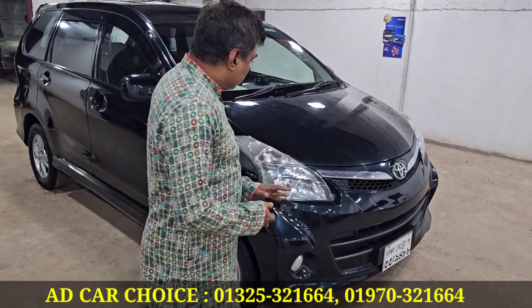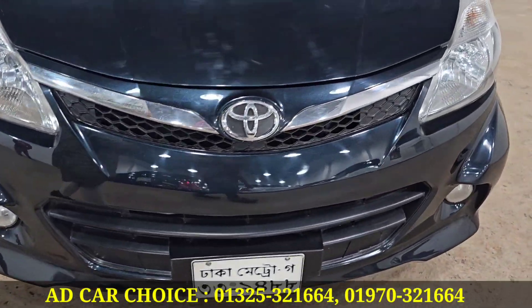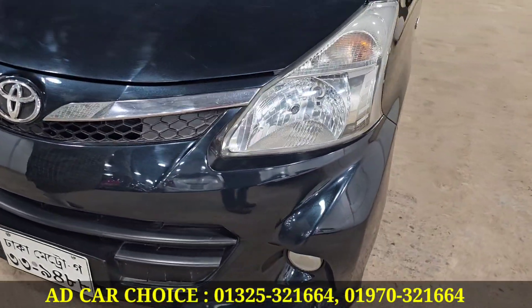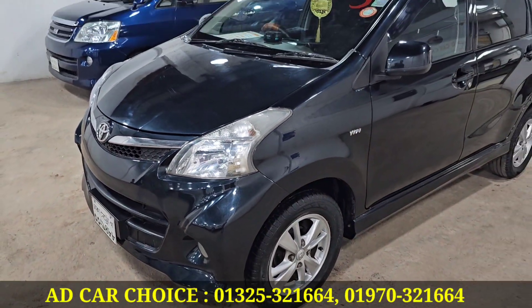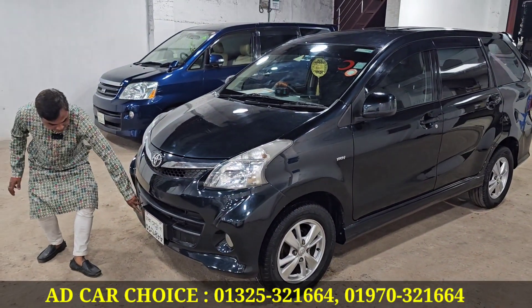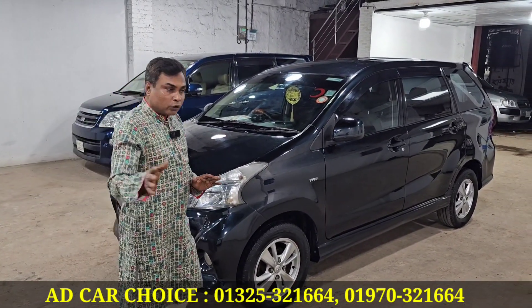The headlight is 100% original and the foglight is original. The Toyota logo is the same. The Toyota number plate is also original — this is the new model.